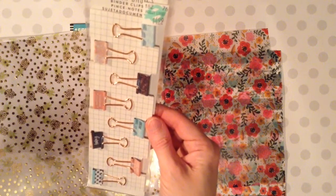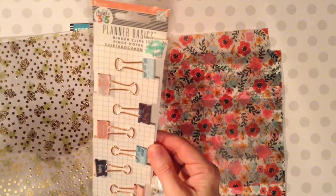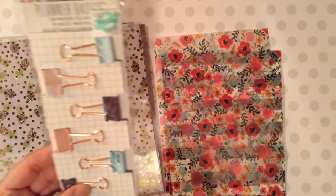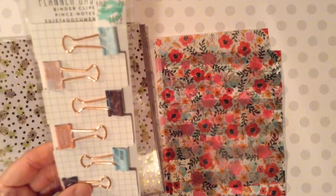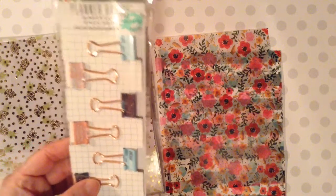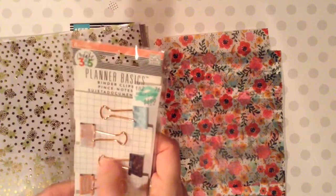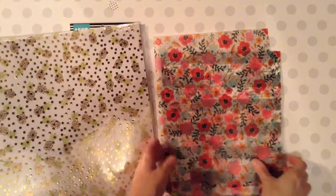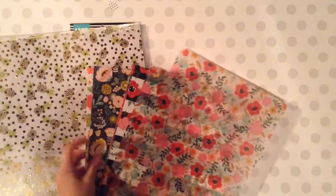I got the Happy Planner — I guess these would be part of the rose gold collection — and these will be great for my Webster's Traveler's Notebook because the colors match perfectly. This will match the inside, that rose gold, copperish look. And then I found these pretty floral papers.